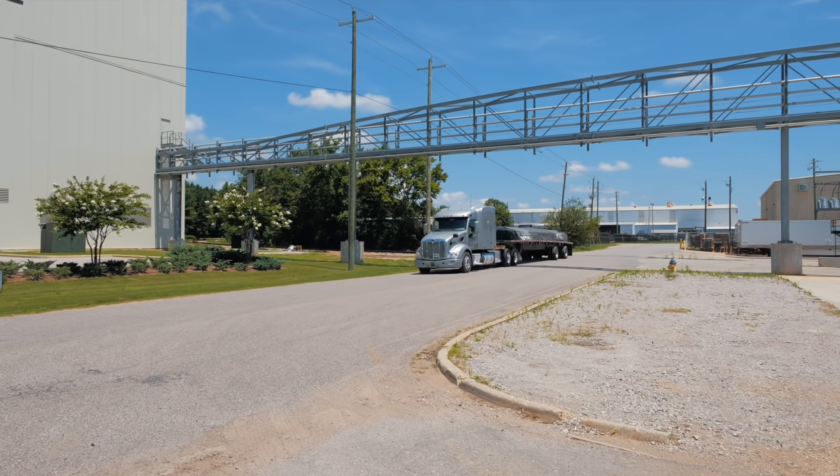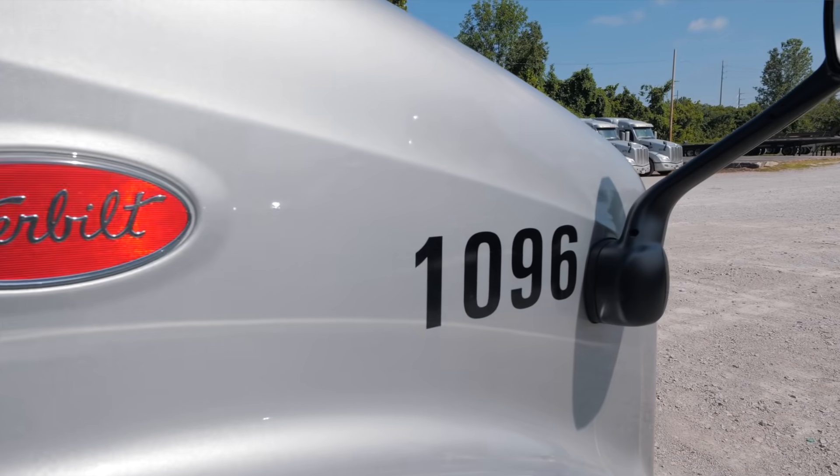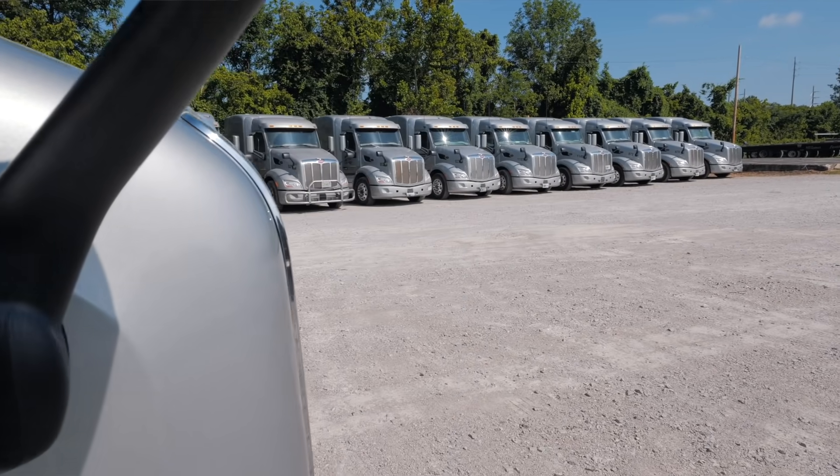My investment in such a great partner as Peterbilt — the 579 — is a cabin which I could not be more proud of to place our drivers in.